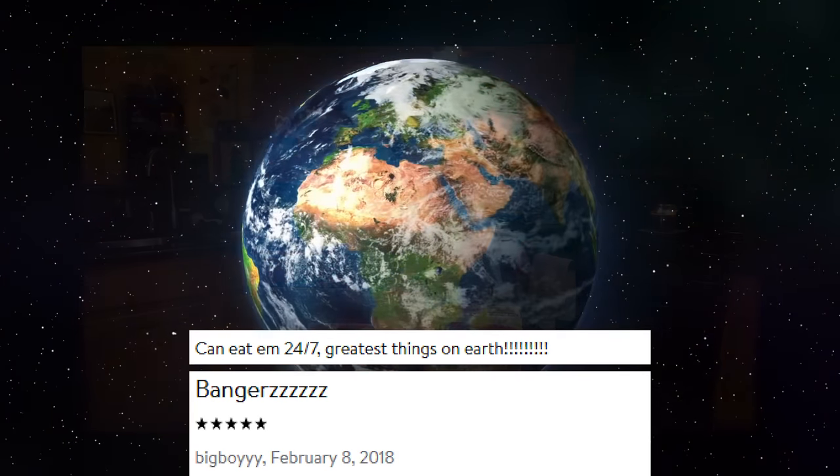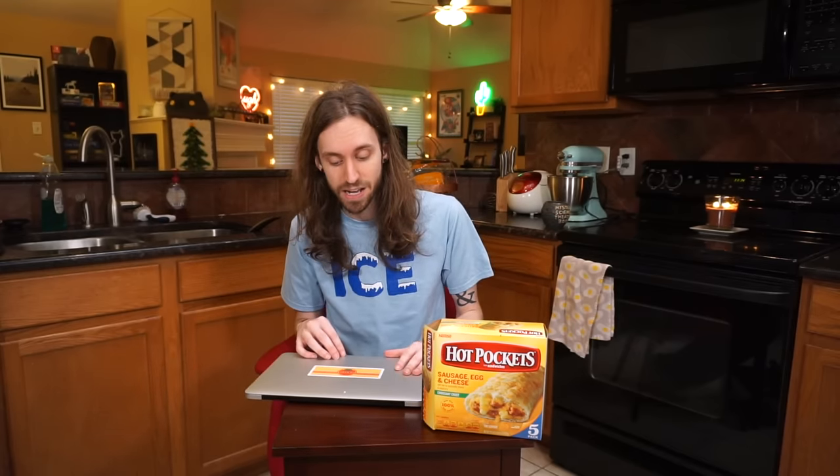But we can't just trust me — it's only my show, so who cares what I have to say. Let's see what the internet thinks about these sandwiches. Most of these reviews are pretty positive, which doesn't surprise me because it's pretty tasty. 'Bigboyiest' says bangers, five stars. 'Caninelam24x7' says greatest things on Earth. The consensus seems to be it's great for a quick on-the-go breakfast snack, and I tend to agree.